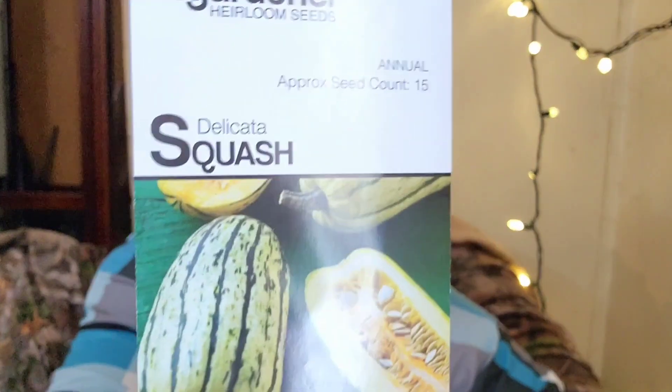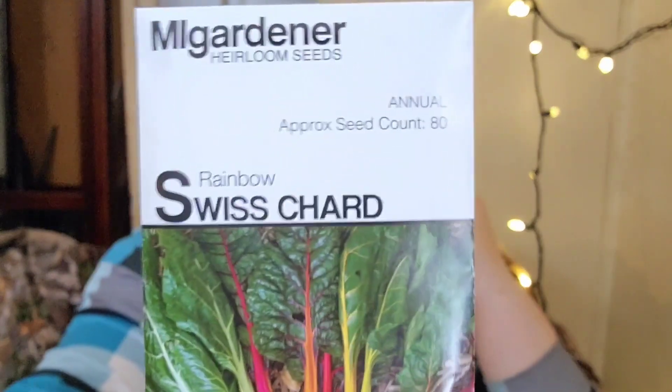Delicata squash — just a favorite. It stores well, lasts a long time throughout the winter, and it's delicious, so I try to grow a lot of squash. Rainbow Swiss chard — this is a family favorite. Swiss chard is fantastic sautéed with other greens in a stir fry, a great way to get tasty nutritious greens into your diet. We also take the big stems, cut them up, and put them in soups.